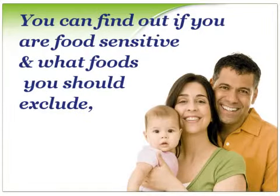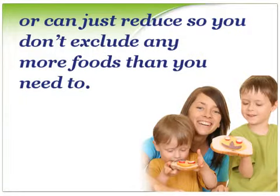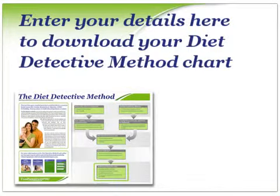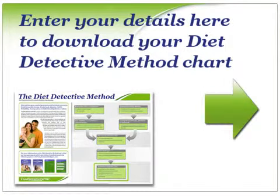You can find out if you're food-sensitive and what foods you should exclude, or can just reduce, so your diet does not exclude any more foods than you really need it to. The diet detective method is the key underlying process. Enter your details here and we'll email you the link to download your free chart.